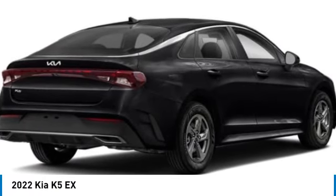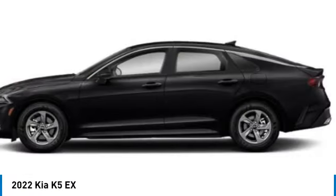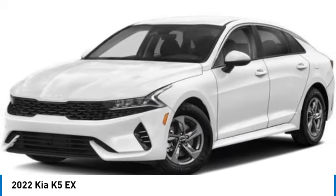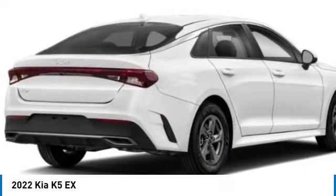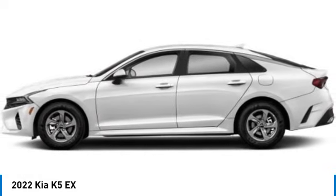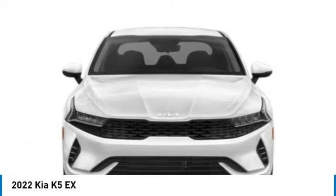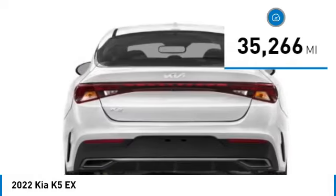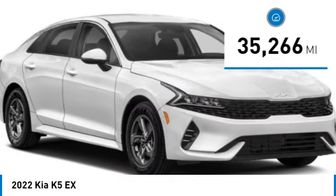Come test drive the 2022 Kia K5. The Kia K5 has a stylish exterior that will be sure to turn heads, sleek interior looks, fantastic handling, and an abundance of technology will make this a fun vehicle to drive, and is priced below $30,000. This vehicle has less than 40,000 miles.